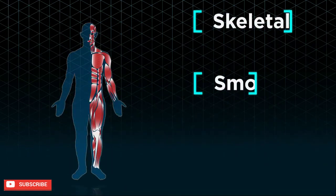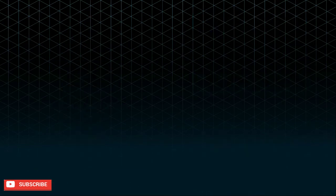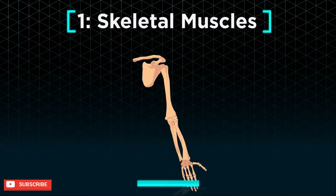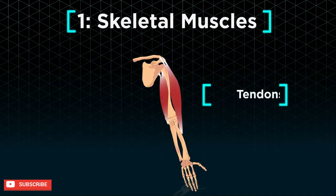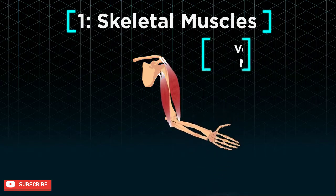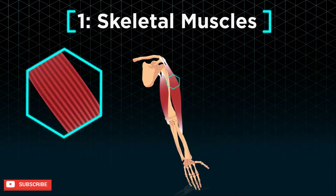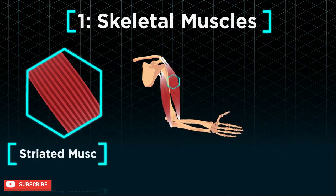There are three types of muscles in our body: skeletal, smooth, and cardiac. Skeletal muscles, as suggested in their name, are attached to our skeleton or bones via tendons. As we control their movement, they are also known as voluntary muscles. Their striped appearance gives them yet another name: striated muscles.